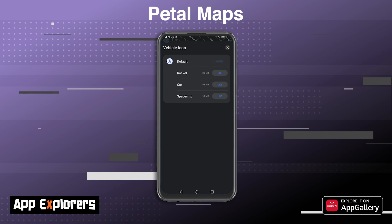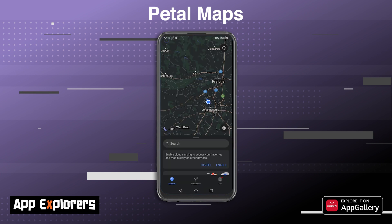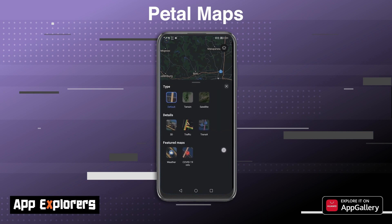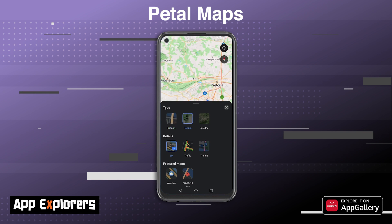For those who like to customize the navigation experience, you can choose your vehicle icon and toggle a weather reading at the bottom of the screen. Petal Maps features five layers: the default view, a 3D view, a traffic overlay, and a transit overlay — which sadly does not seem to work in South Africa. Interestingly, there's even a COVID-19 overlay that gives you stats visually represented on the map.